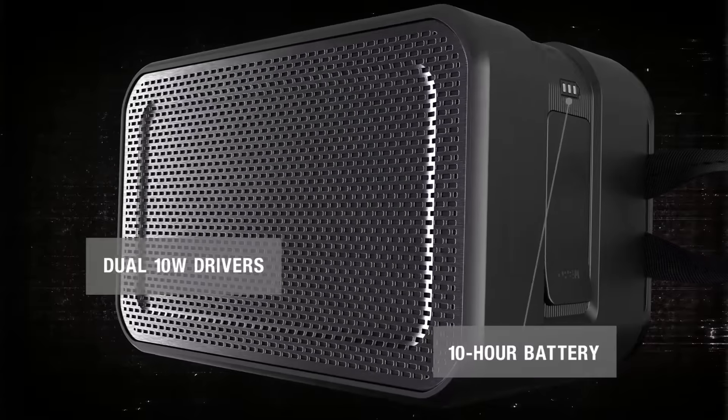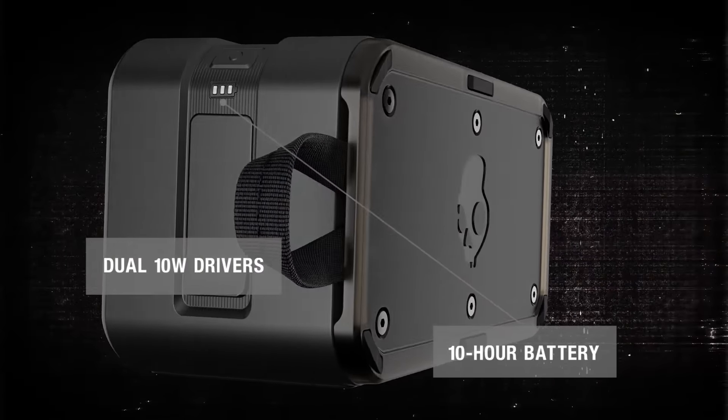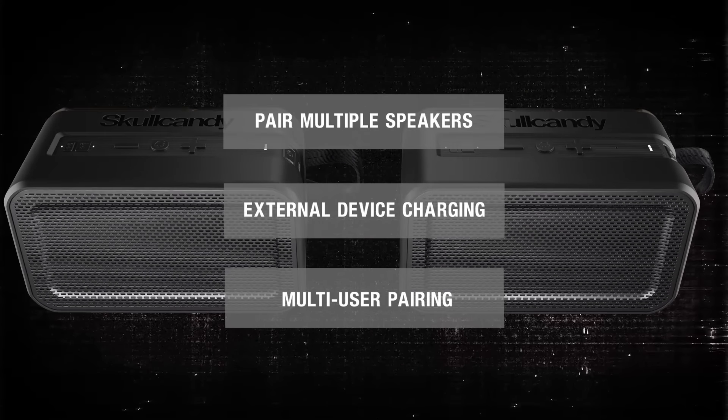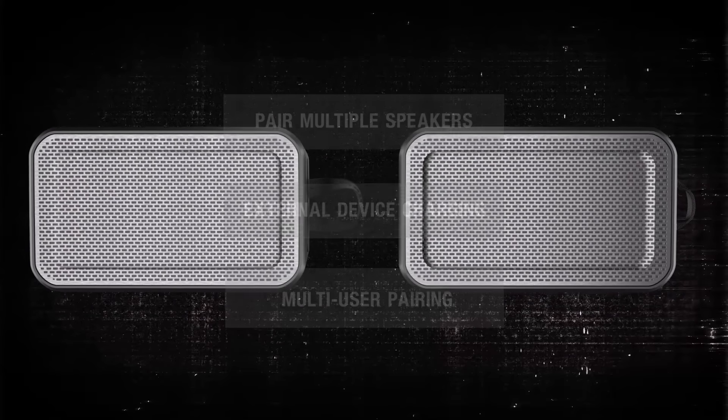Whether listening indoors or out, Barricade XL is designed to provide rich and powerful long-lasting sound, and it's packed with technology that lets you and your crew pair together speakers and take turns playing your favorite music, so the party never has to stop.